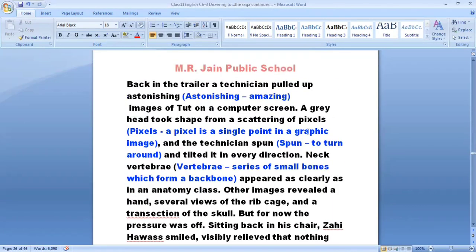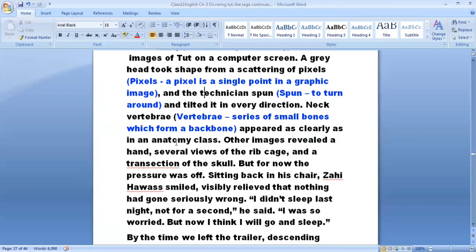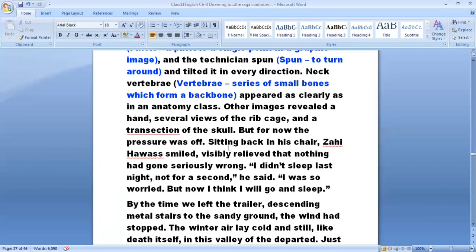Back in the trailer, a technician pulled up astonishing images of Tut on a computer screen. A gray head took shape from a scattering of pixels — a pixel being a single point in a graphic image — and technicians spun and tilted it in every direction. Neck vertebrae — vertebrae being a series of small bones forming a backbone — appeared as clearly as in an anatomical diagram. Other images revealed a hand, several views of the ribcage, and a cross-section of the skull.